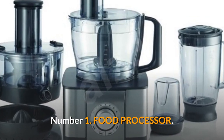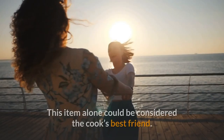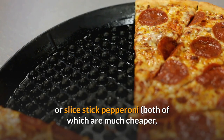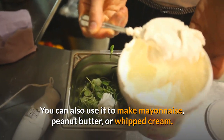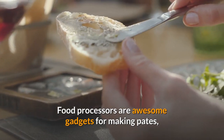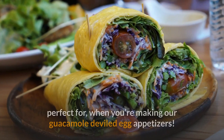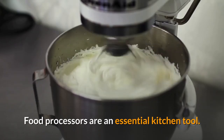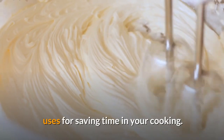Number 1: Food processor. My absolute must-have kitchen gadget is a food processor with switchable disc blades. This item alone could be considered the cook's best friend. With it, you can shred block cheese or slice stick pepperoni — both of which are much cheaper than buying pre-shredded cheese or pre-sliced pepperoni. You can also use it to make mayonnaise, peanut butter, or whipped cream, as well as chop or slice any number of vegetables in no time flat. Food processors are awesome gadgets for making pâtés and dips, mixing smooth and creamy deli-style tuna fish, and making awesome hummus or guacamole in minutes — perfect for when you're making guacamole deviled egg appetizers. They are easy to clean and the results are superior. Food processors are an essential kitchen tool that will save you loads of time, and once you start using one, you will discover more and more uses for saving time in your cooking.